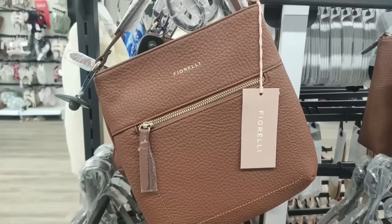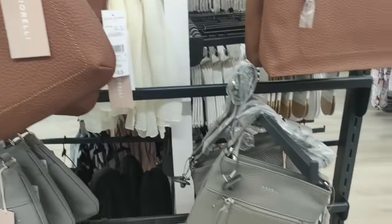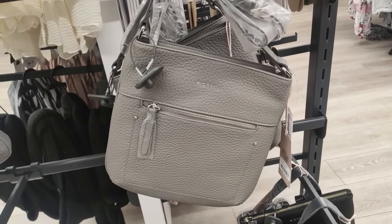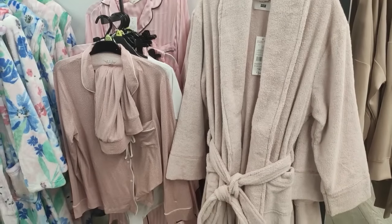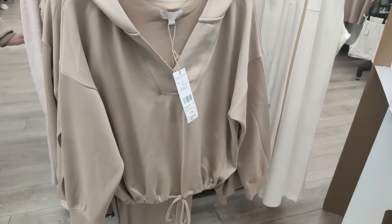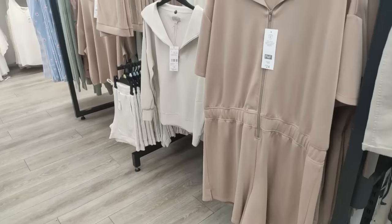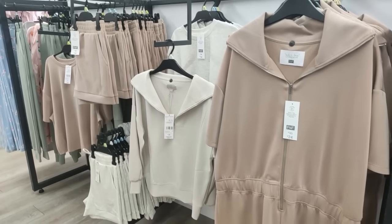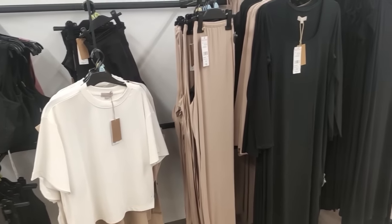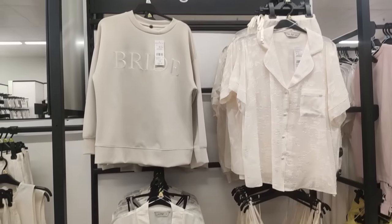They also had Fiorelli bags - I don't know if that's new to Tesco, but it was certainly new to my store. If you like a little bit more of a brand, they have got some in at Tesco now. I liked the simplicity of them. Then they have the most gorgeous pyjama sets - if you like something cool and casual, they had these beige ones giving very Skims-style vibes in all those sorts of colors and looks.